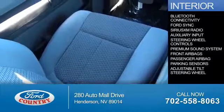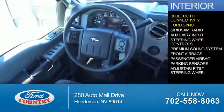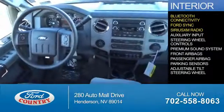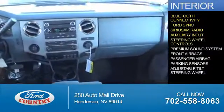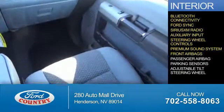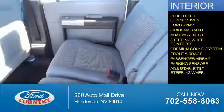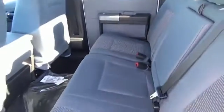Inside you'll find Bluetooth connectivity, Ford Sync voice activation, Sirius XM satellite radio, and auxiliary input, steering wheel controls, a premium sound system, front airbags, a passenger airbag, parking sensors, and adjustable tilt steering wheel. Great quality at a great price.